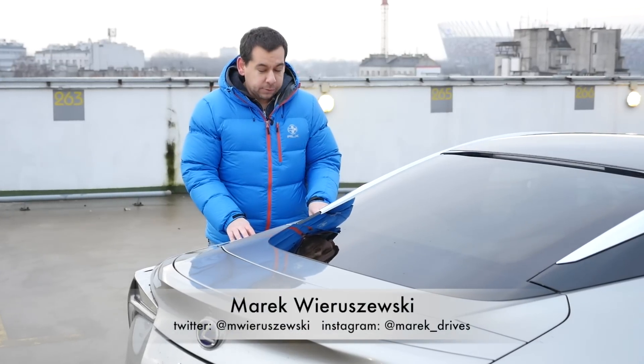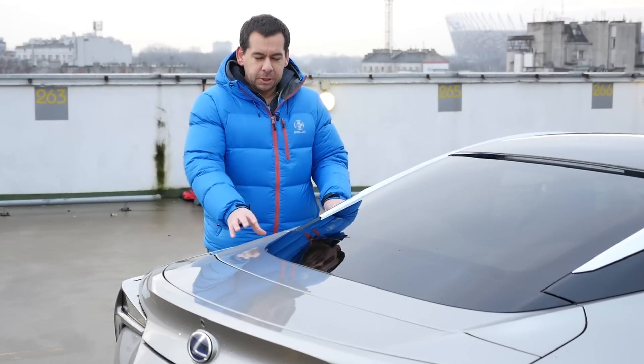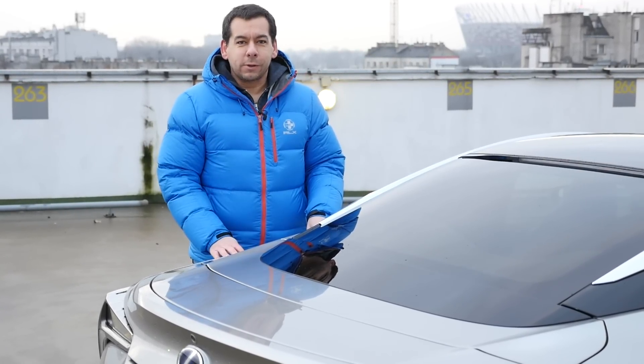This is the Lexus LC 500H and every time I see it in the flesh — or in the metal, aluminum, plastic, whatever — I'm lost for words. Let's cut to voiceover, shall we?